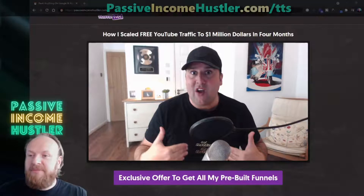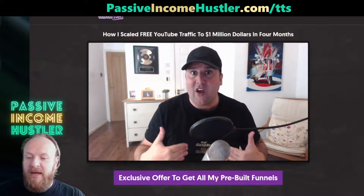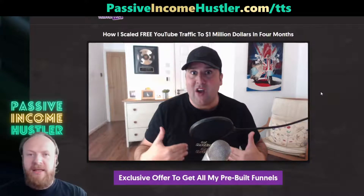If you head on over to passiveincomehustler.com/TTS — I'll put the link above and in the description below — there are three videos on this page. There's no opt-in to get on this page or anything like that. It's completely free.